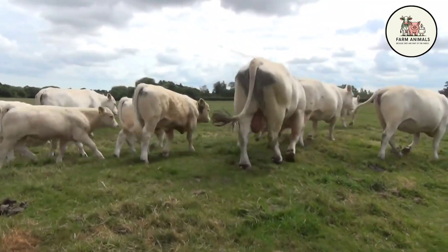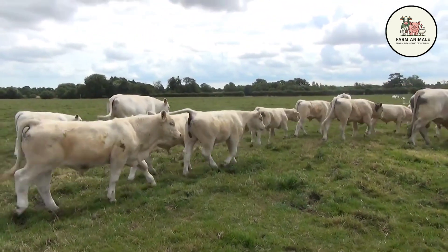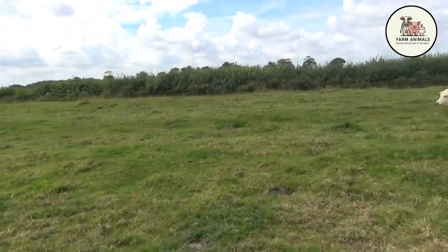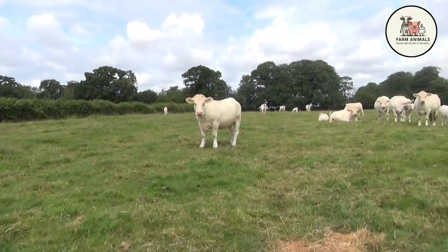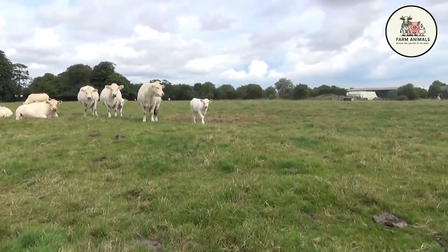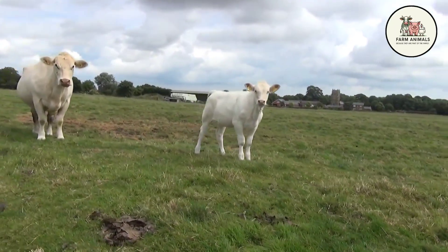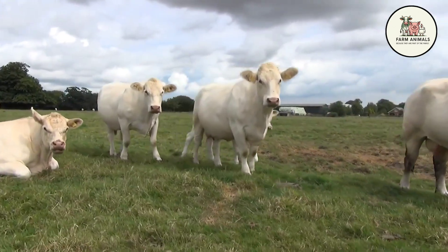Despite its robust appearance, the Charolais is surprisingly hardy and adapts well to a variety of climates, although it thrives best in temperate environments and high-quality pastures. Its light coat color helps it reflect solar radiation in sunny climates, making it suitable for grazing production in many regions. The Charolais benefits from good overall health and resistance to many common cattle diseases. However, in environments with extreme weather conditions or high parasitic loads, Charolais is best managed in a cross with more resilient breeds, like the Brahman, to avoid losses in productive efficiency and ensure optimal health.